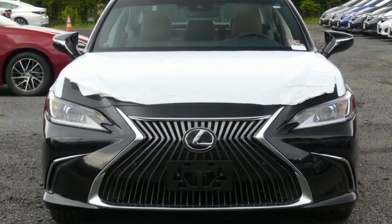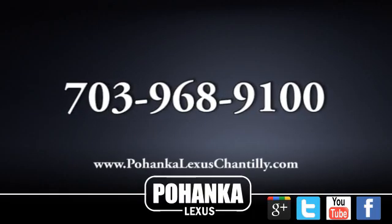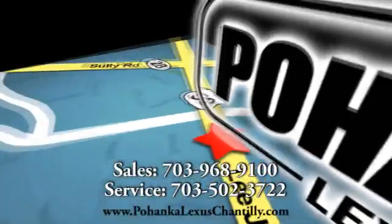Lexus. Performance in every detail. The time is now. See it for yourself today. Call us now for more information on this vehicle or visit today.